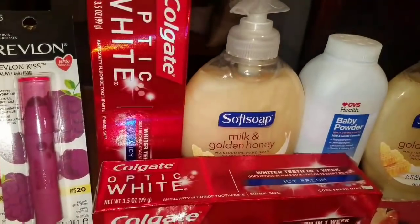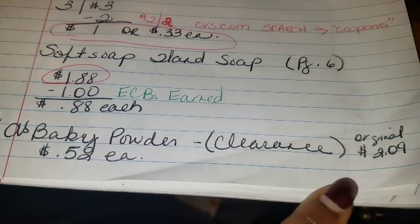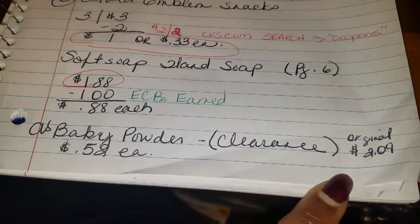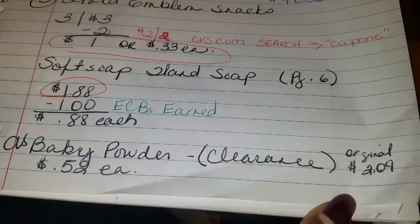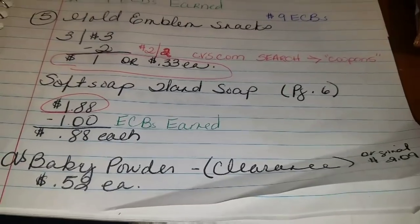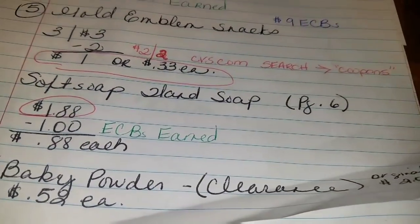Moving on to baby powder — this is a travel-size baby powder on clearance this week for $0.52. I like to put a few items as fillers in my basket, so in case I have some wiggle room to use my ECBs without wasting them, I'll pick these up. The original price is $2.09, but I only pay $0.52 each.